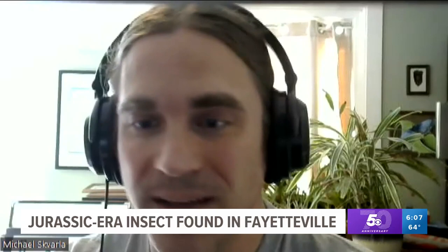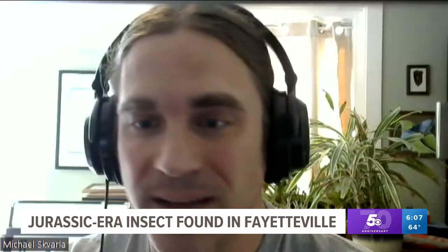In Fayetteville, Catherine Gilker, 5 News. Now he thinks there could be a reproducing population of the giant lacewing in the Ozarks, but there's also the possibility the insect was on a truck from out west and ended up at that Fayetteville Walmart.